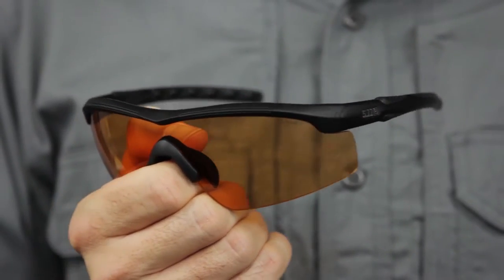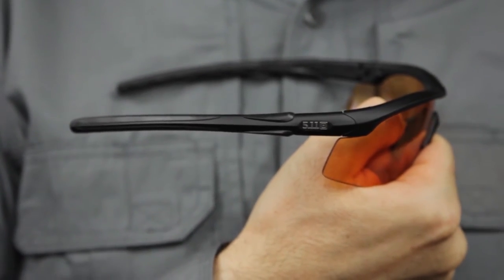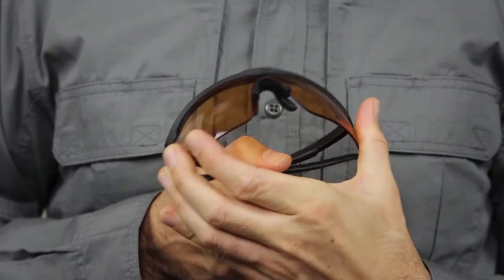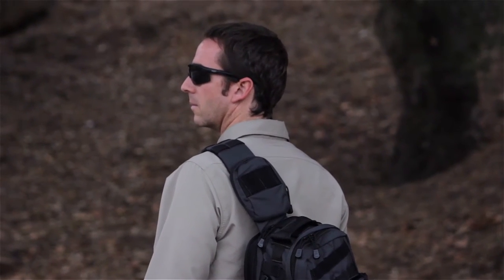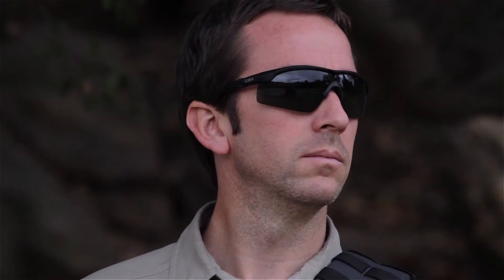All lenses offer distortion-free 100% protection against UVA and UVB rays and exceed impact resistance requirements for U.S. military, MCEPS, and MIL-PRF-32432 standards. Smoke lenses provide maximum glare reduction.